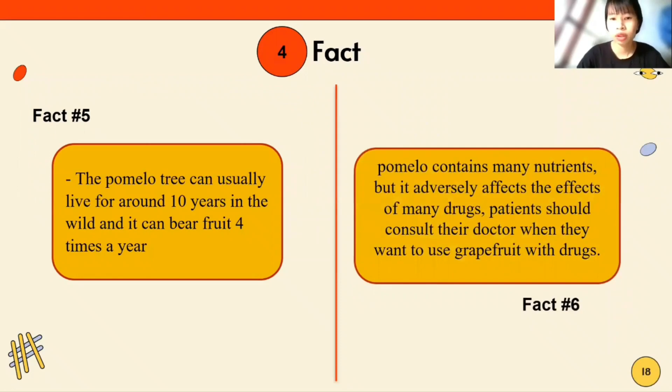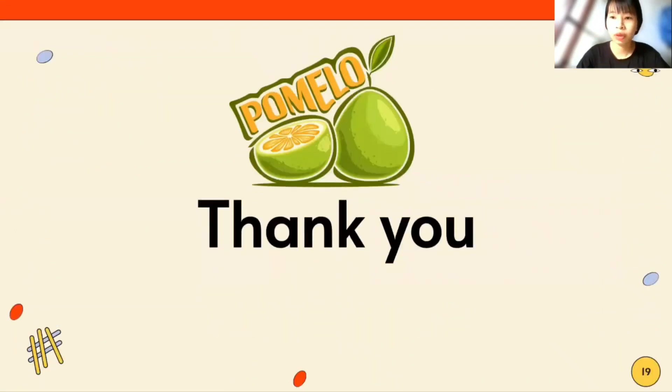Fact 6: Not only does pomelo contain many nutrients, but it can also adversely affect the effectiveness of many drugs. People should consult their doctor when they want to consume pomelo alongside medication. Thank you for listening.